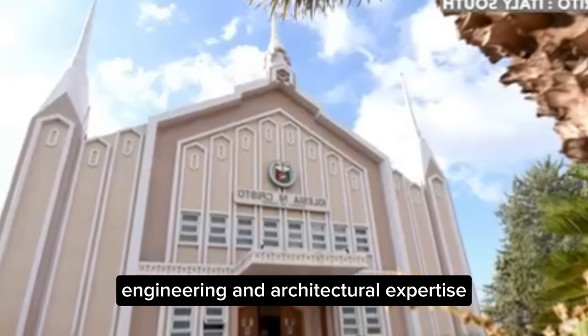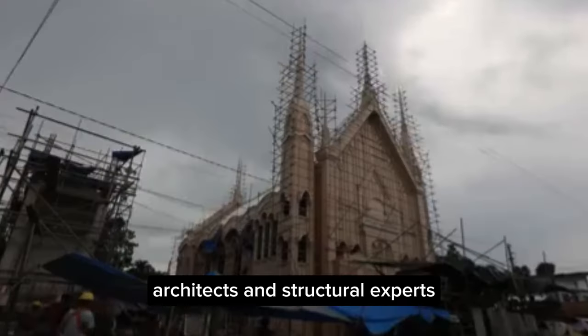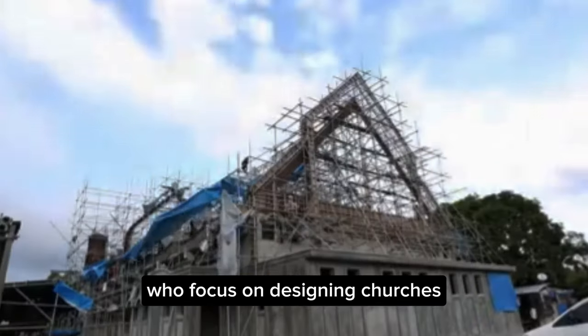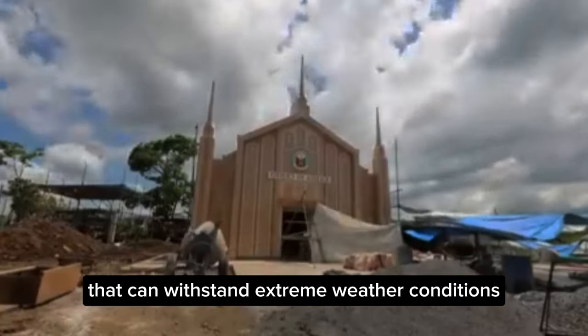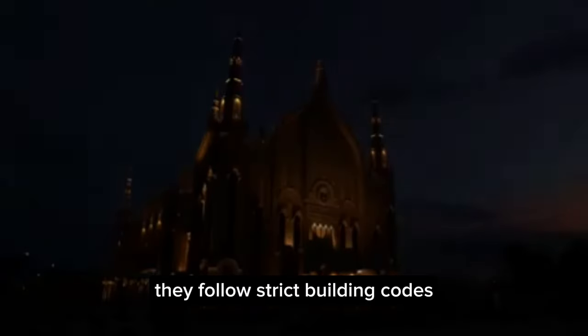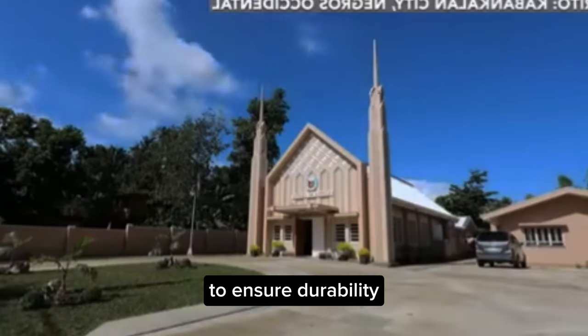Engineering and Architectural Expertise: INC employs a team of skilled engineers, architects, and structural experts who focus on designing churches that can withstand extreme weather conditions. They follow strict building codes and often exceed the minimum requirements to ensure durability.